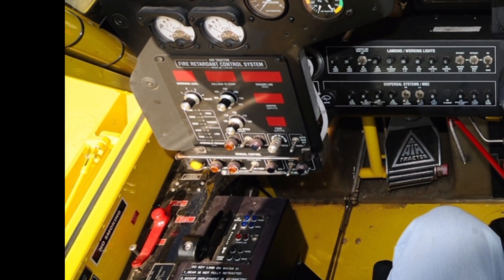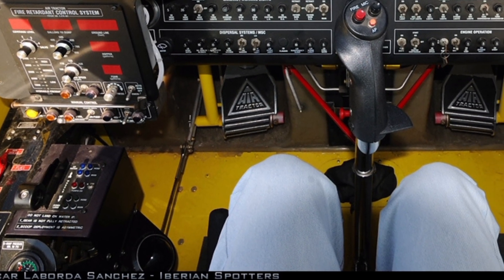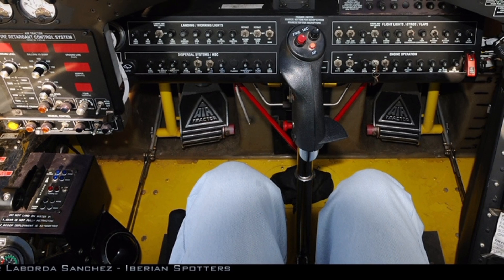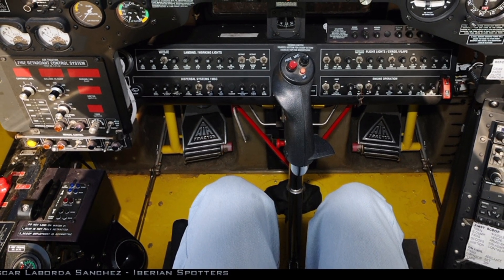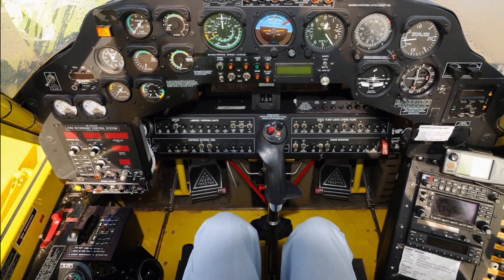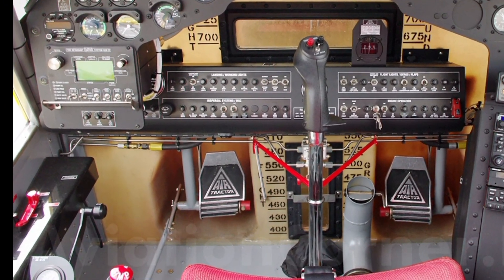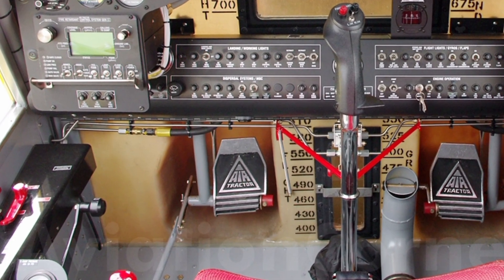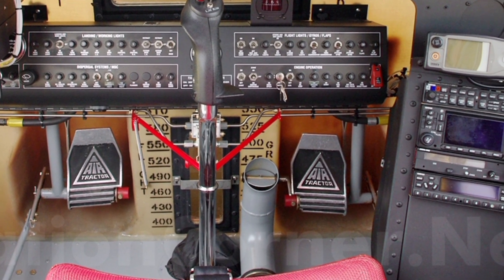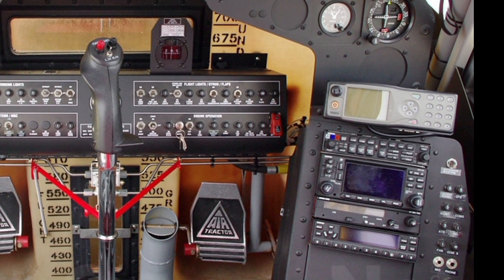Its slow-speed handling is particularly noteworthy, allowing pilots to execute precise water drops with ease. The Fireboss is also equipped with a state-of-the-art avionics suite, enhancing situational awareness for pilots. The glass cockpit features intuitive controls and real-time data display, ensuring that pilots have all the information they need at their fingertips.